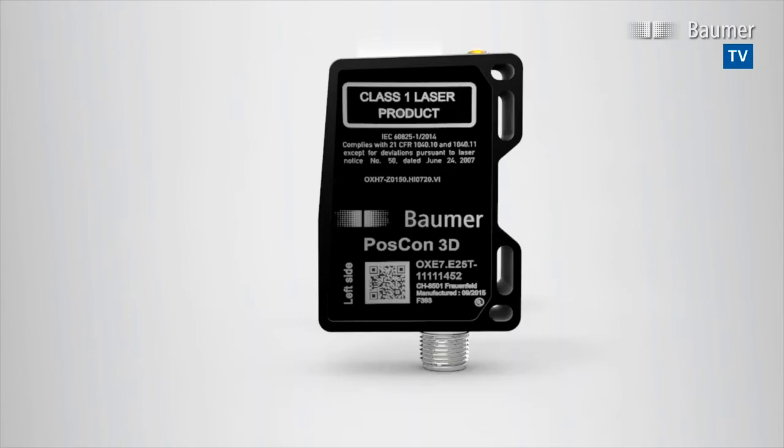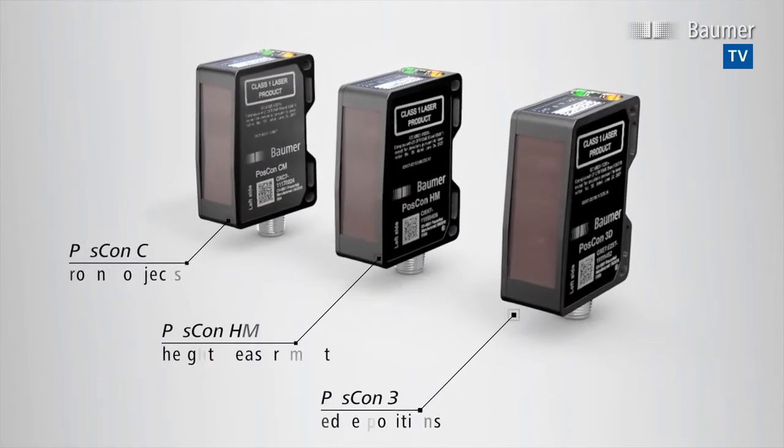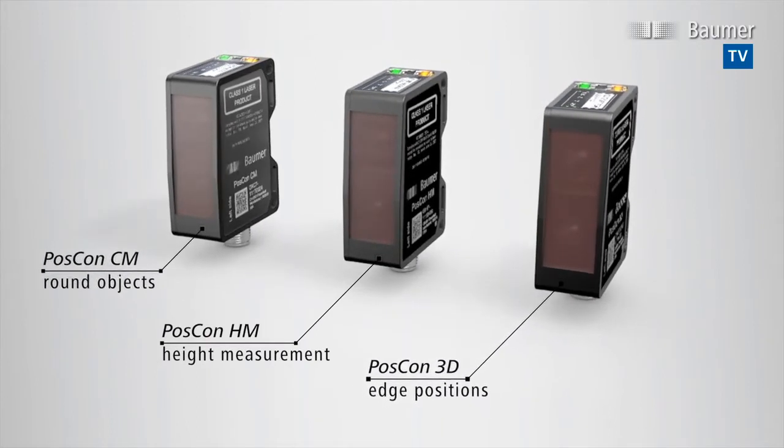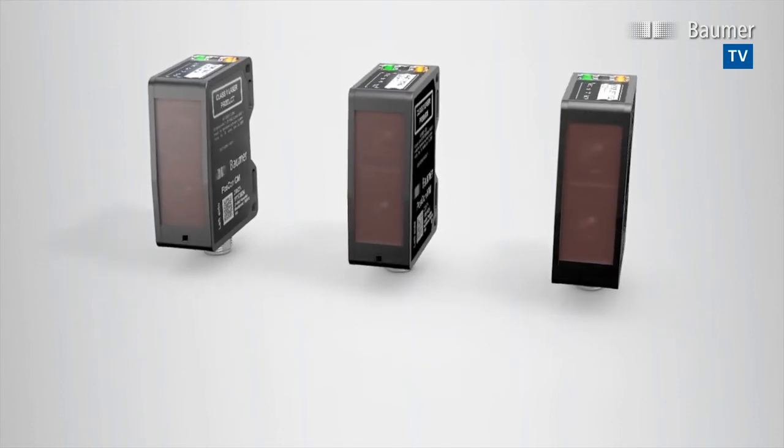Compact, factory calibrated and flexible, Bauma light section sensors offer efficient solutions for complex measuring tasks. POSCON light section sensors from Bauma are the right choice.